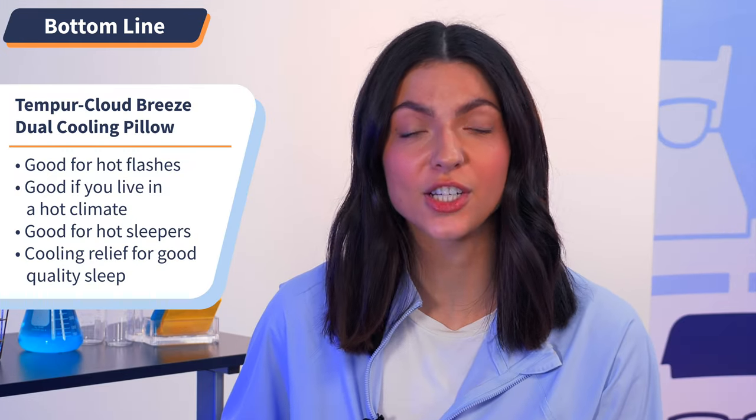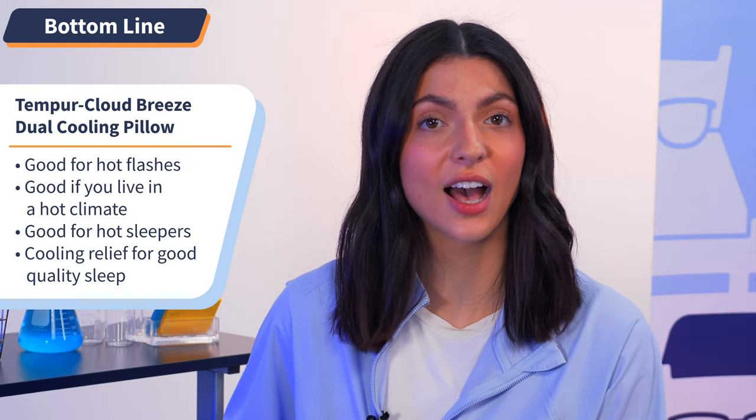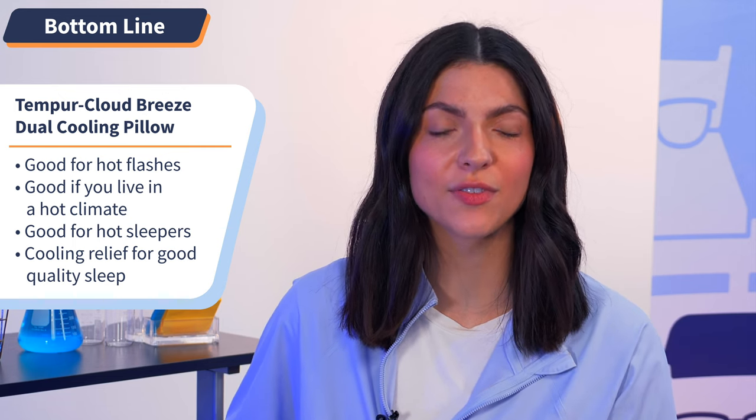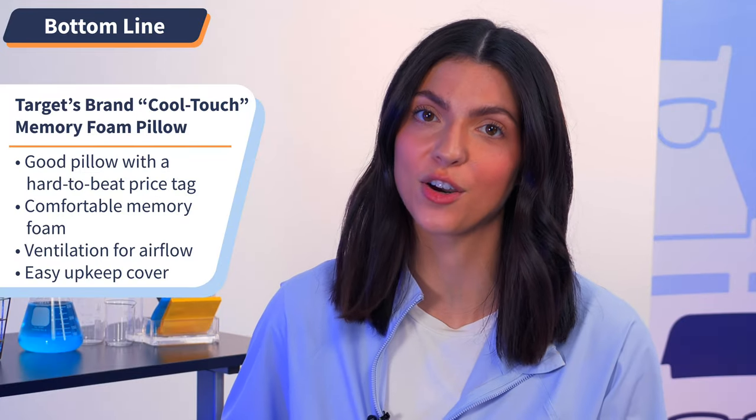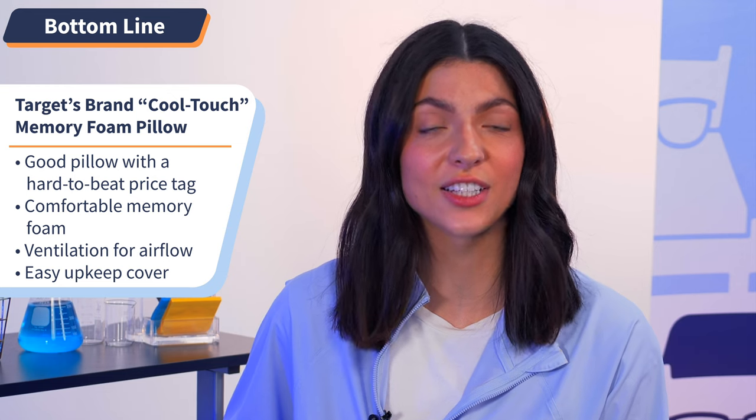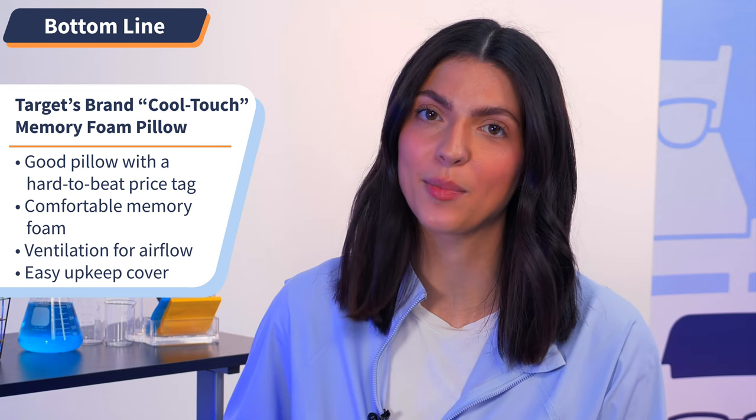If you experience hot flashes, if you live in a hot climate, or are just a hot sleeper in general, this pillow will provide you with that comfortable cooling relief to actually get good quality sleep. Especially if you can afford that price tag, you will not be disappointed. As for the Target option, it's still a great pillow with a hard-to-beat price tag — you get great comfortable memory foam, ventilation for airflow, and an easy upkeep cover.